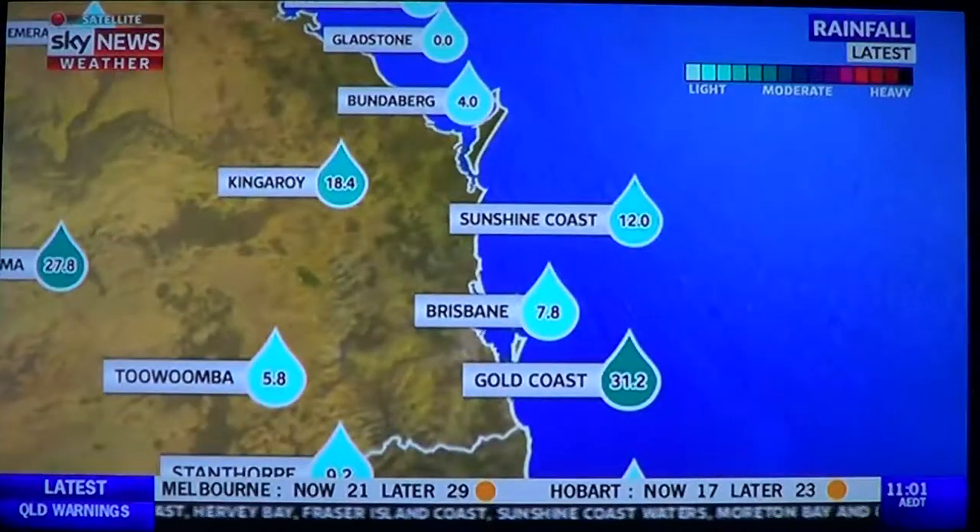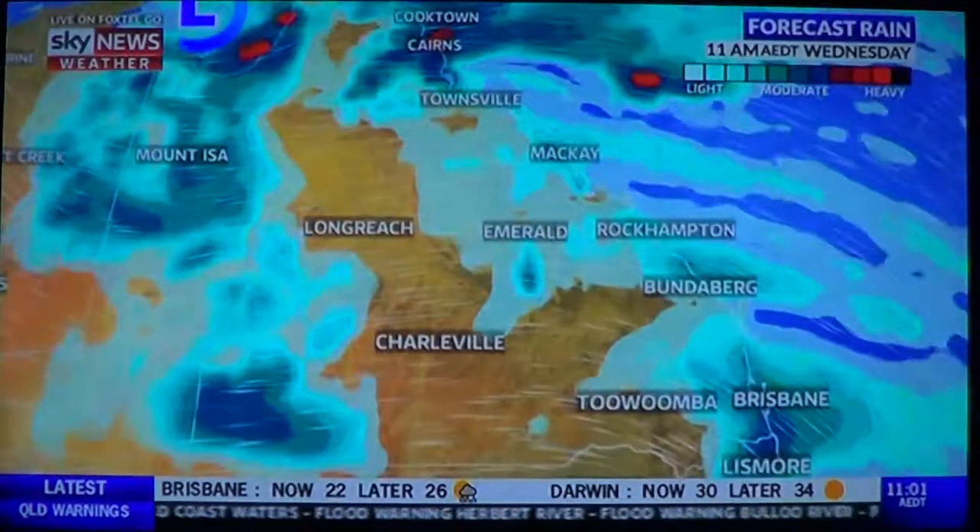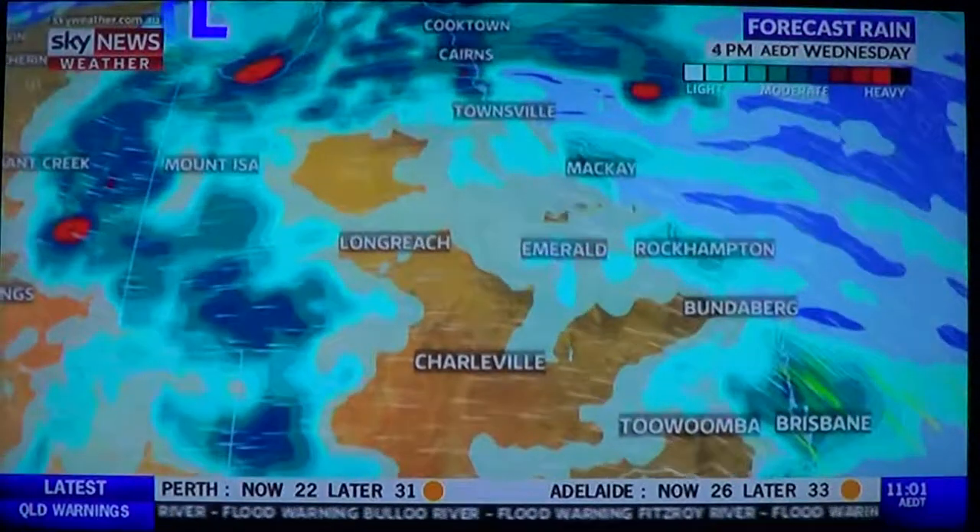Further south, the Gold Coast has seen 31mm, and onshore winds are driving in showers right now to southeast Queensland. In terms of the forecast rain, it is really ramping up across the northern tropics.